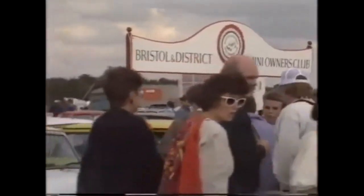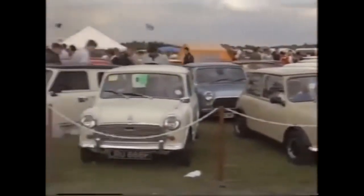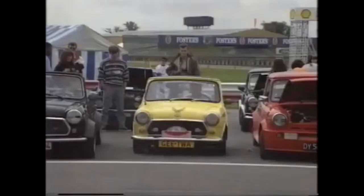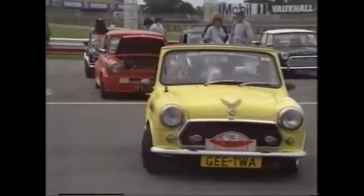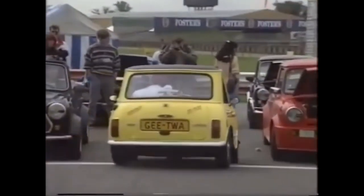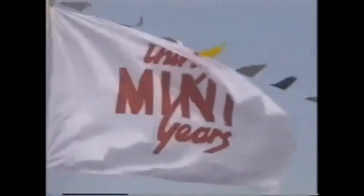At Silverstone, Mini clubs mushroomed, arriving from all parts of the country, joined by old and young alike from all corners of the world. Mini appeal has spread across generations as well as the globe. This neat little continental model is certainly easy to park, and the modifications were completed in an afternoon. All enthusiasts seem to agree that small is definitely beautiful.